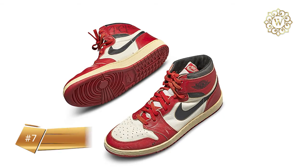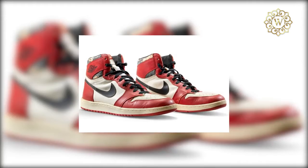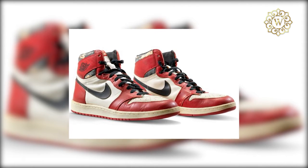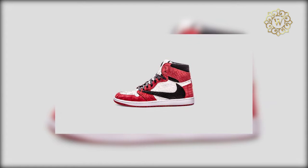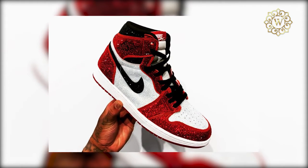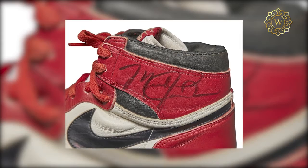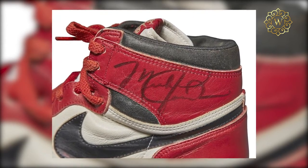Michael Jordan's Autographed Nike Air Jordan 1s, $560,000. In May 2020, an online auction sold Michael Jordan's autographed Nike Air Jordan 1s for the groundbreaking price of $560,000. That makes them the most expensive sneakers ever sold, and also kind of the most expensive used shoes ever sold. The iconic red, black, and white sneakers were worn by Michael Jordan — sizes 13 and 13.5 respectively — in-game during his rookie NBA season. Jordan etched his signature in black marker. The shoes were custom-made to be mismatched so that they would fit Jordan.